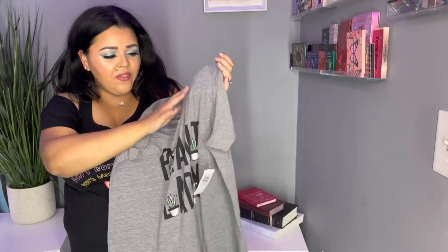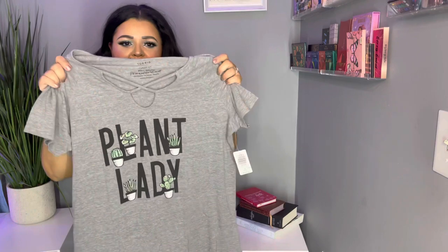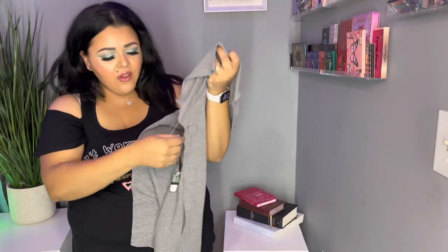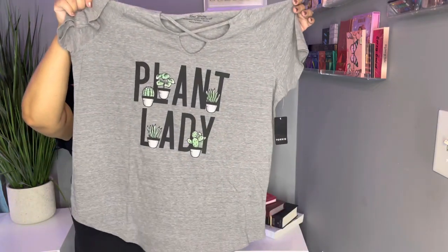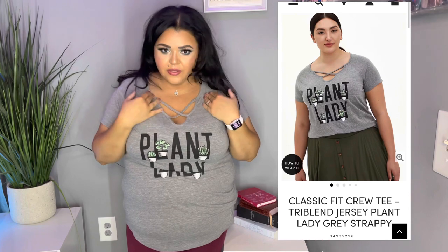The next one has that same style with a cross detail at the chest area — it's a Torrid Classic Fit. It feels really soft and I love that it says 'Plant Lady.' The retail value is $39.50 and I got it for $15.31, which is an awesome price. I really wanted some casual tops to wear every day and this fits the bill. I really like the fit, the chest detail, and the 'Plant Lady' message. Just a really adorable casual top — really soft and perfect. You should definitely get this one too if you can find it on clearance.